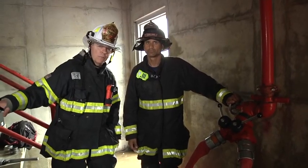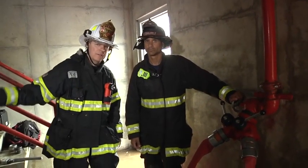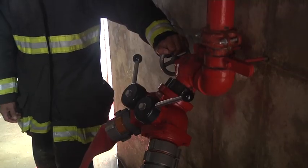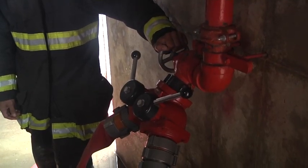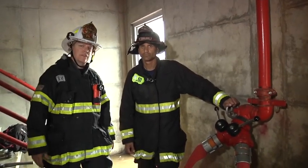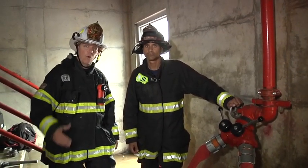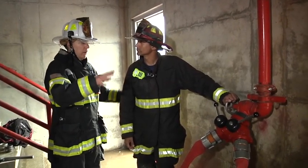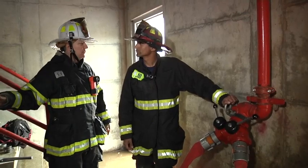We saw what happened when there's a broken supply line between the FDC and the building's riser. Obviously, we're not able to use that to supply this standpipe system. Lieutenant Liggins explained some of the reasons for why that happens. He's also going to explain a couple of the things we can do to overcome that type of problem. Darrell, why don't you tell the folks what it is we're doing here to overcome that break on the supply side?